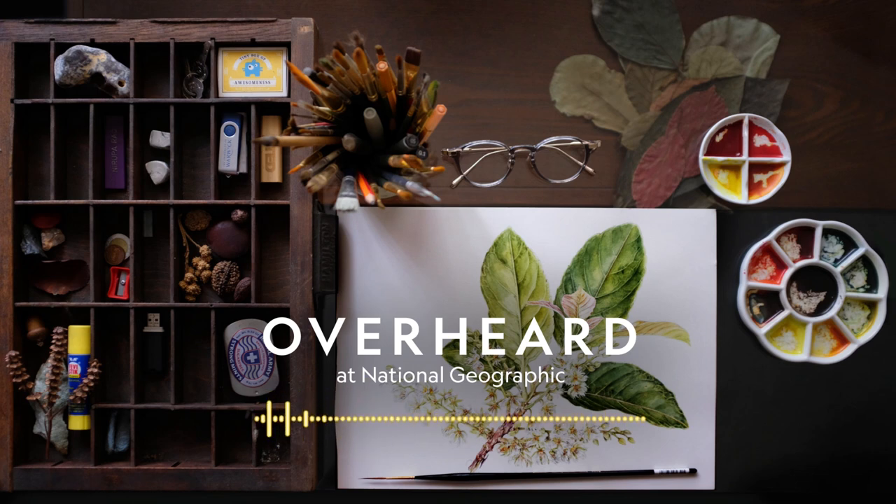This week's Overheard episode is produced by Jacob Pinter. Our producers are Kyrie Douglas, Alana Strauss, and Marcy Thompson. Our senior producer is Brian Gutierrez, our senior editor is Eli Chen, our manager of audio is Carlo Wills, and our executive producer of audio is Devar Arnalon, who edited this episode. Our fact checkers are Robin Palmer and Julie Beer, our photo editor is Julie Howe. Ted Woods sound designed this episode and Hans Dale Su composed our theme music. This podcast is a production of National Geographic Partners, and I'm your host, Peter Gwynn. Thanks for listening, and see y'all next time.